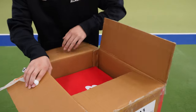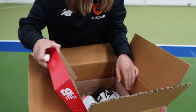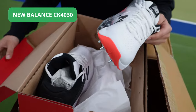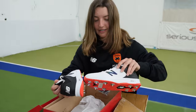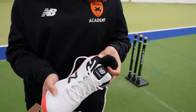New Balance — perfect, this is what I've had every year so far. They look really, really good. I really like the design of them as well. These are really, really good already. So here I have the New Balance CK 4030s. I'm going to try them on now and see how they fit.